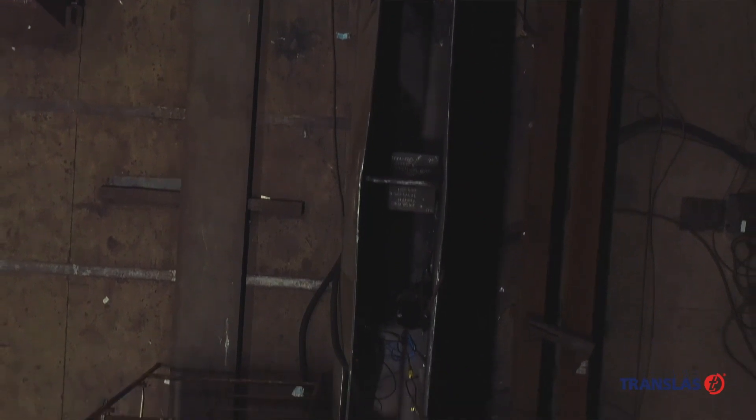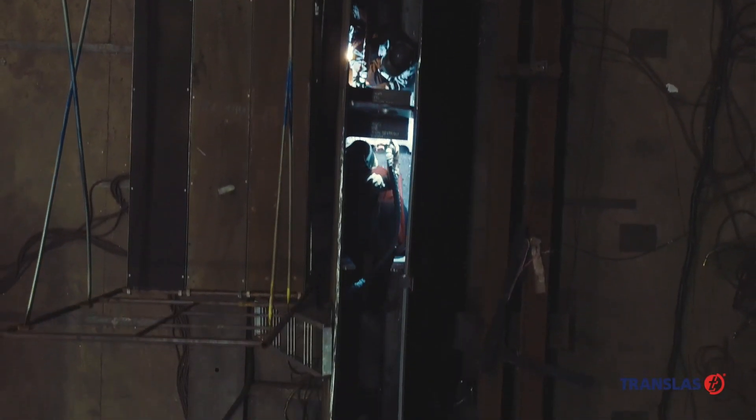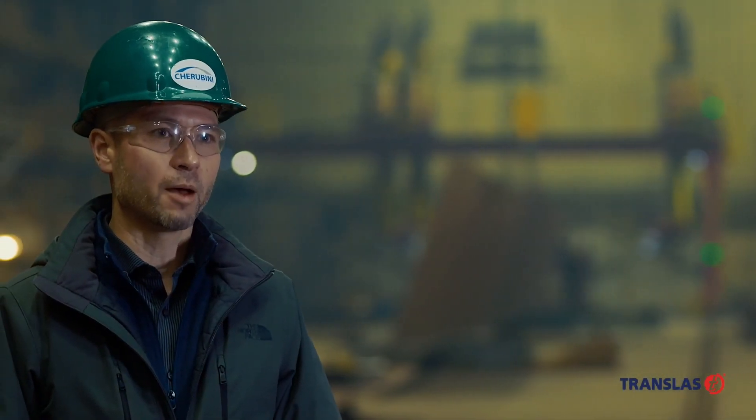Cerebini was started in 1967, purchased by the current owners, Renato and Danilo Gasparetto, in 1972, and they've taken it from primarily an ornamental railing shop to what we see today, which is a multi-million dollar, state-of-the-art fabrication facility.